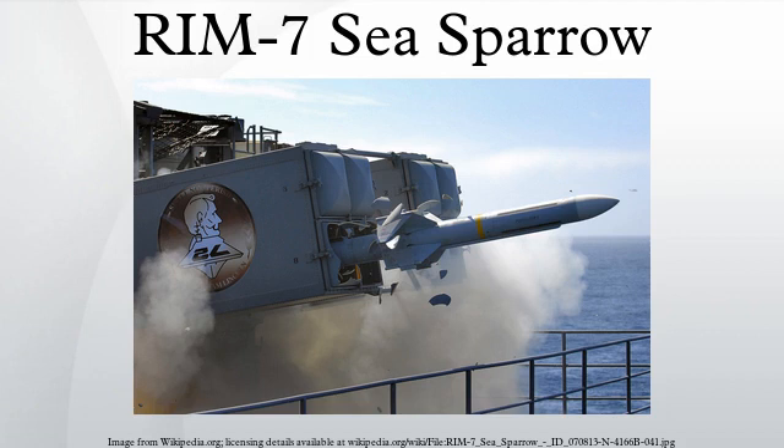The RIM-7 Sea Sparrow is a US ship-borne short-range anti-aircraft and anti-missile weapon system, primarily intended for defense against anti-ship missiles. The system was developed in the early 1960s from the AIM-7 Sparrow air-to-air missile as a lightweight point defense weapon that could be retrofitted to existing ships as quickly as possible, often in place of existing gun-based anti-aircraft weapons. In this incarnation it was a very simple system, guided by a manually aimed radar illuminator.